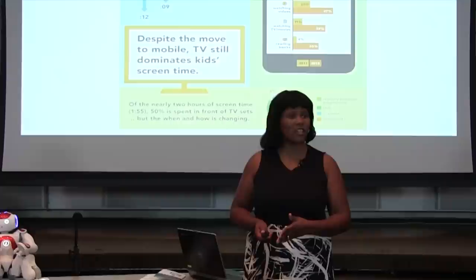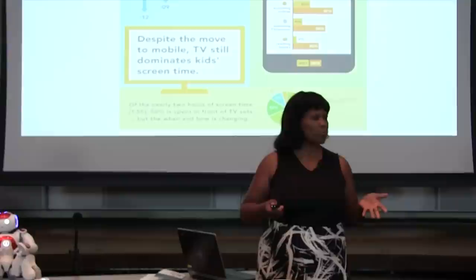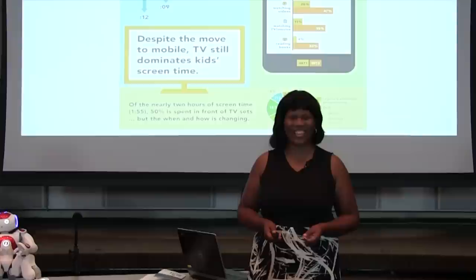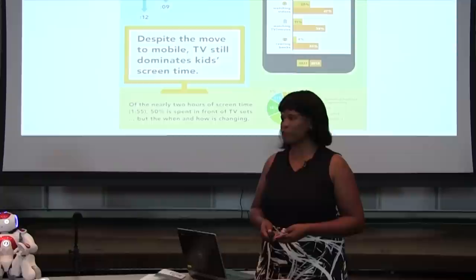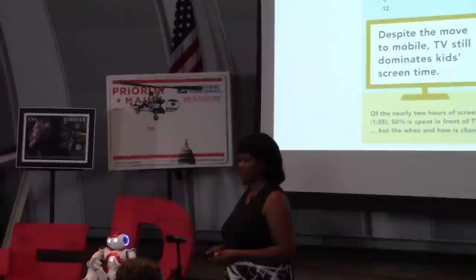A recent study was done by Common Sense — they studied children's media usage in 2011 and then again in 2013. As you can see on the screen, there are some increases in media usage by students. I'm not saying we should take away their media — by all means, we want tech-savvy students. What I'm saying is that in the classroom, students can be really educated about how to use technology to get them interested, engaged, and confident in science, technology, engineering, and math.